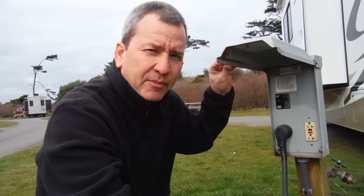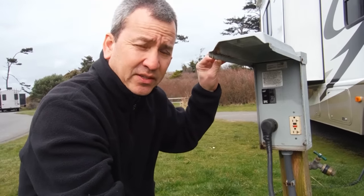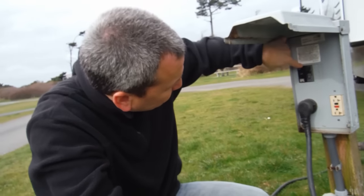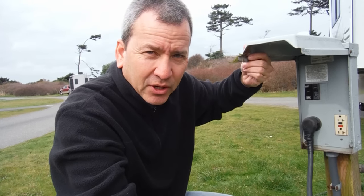If you still don't have power, now it's time to move on to tip number three: resetting the power on the outside of your RV. If everything's already been reset inside, this is going to be the likely culprit. Simply check the circuit breaker outside — turn it off, turn it back on, and you'll probably be good to go.